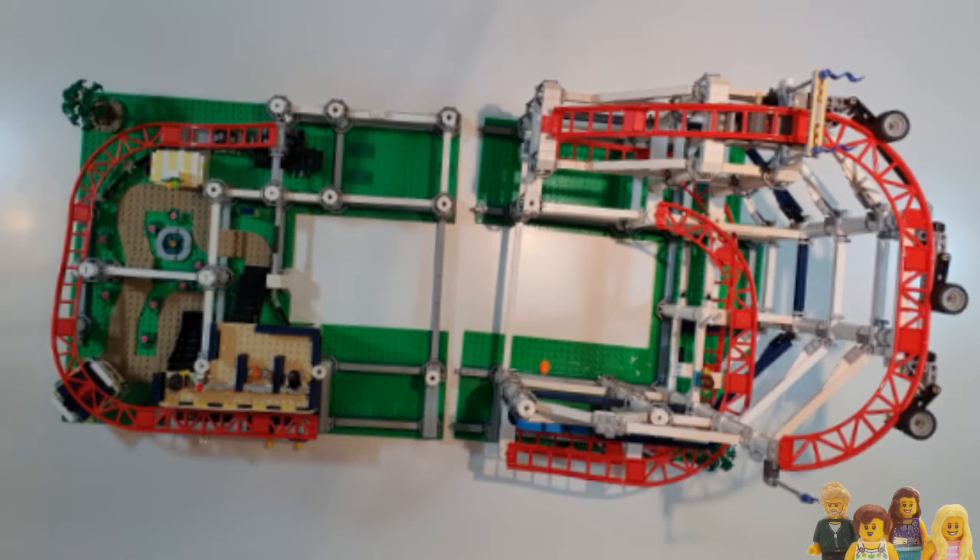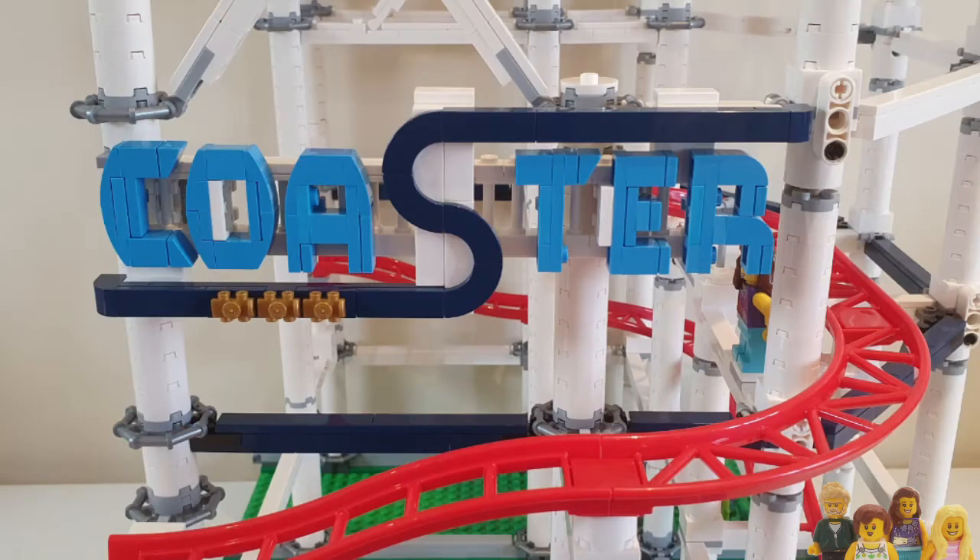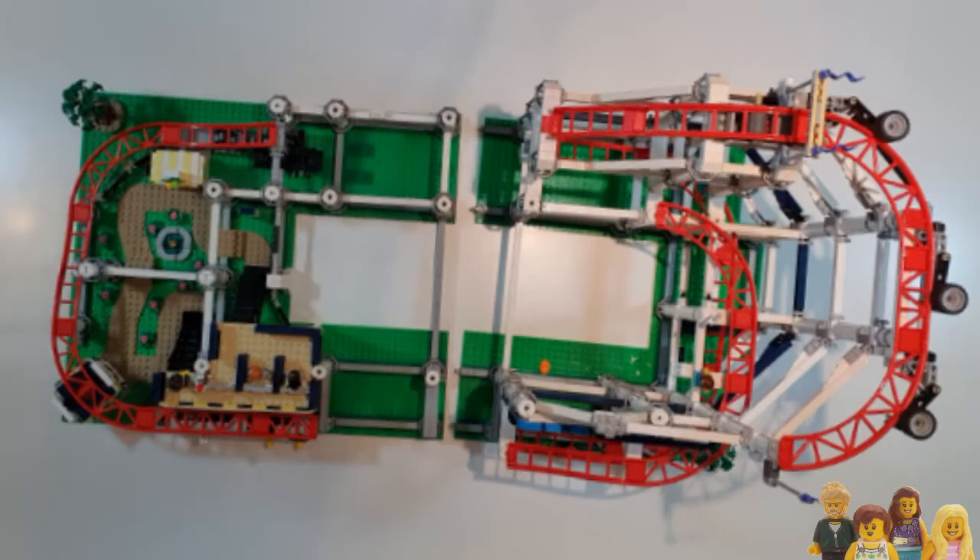Hi everyone and welcome back to the Brickbods. If you missed our live stream on Sunday, it was a bonus one. We made some good progress on the roller coaster — I think we'll need one more session which should be on Tuesday to finish this off. On Ian's side, he's kind of doubled his side, he's got the nice roller coaster sign going on and a bit of mechanics at the top.